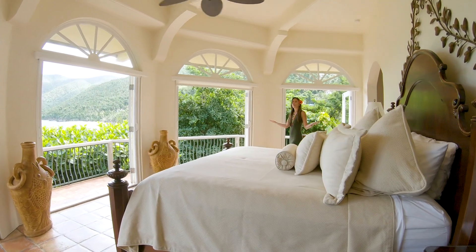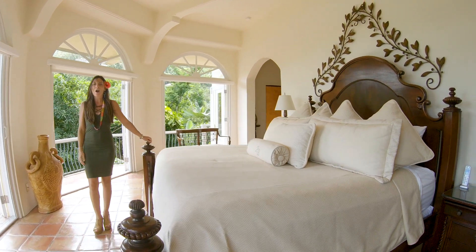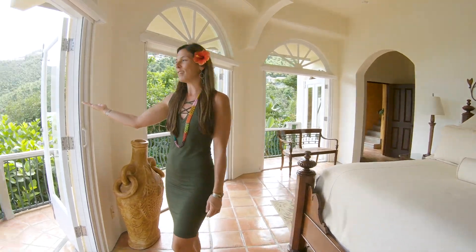The master bedroom is a glorious architectural semi-circle with air conditioning, walk-in closets, his and hers sinks, and magnificent views of the reefs below.